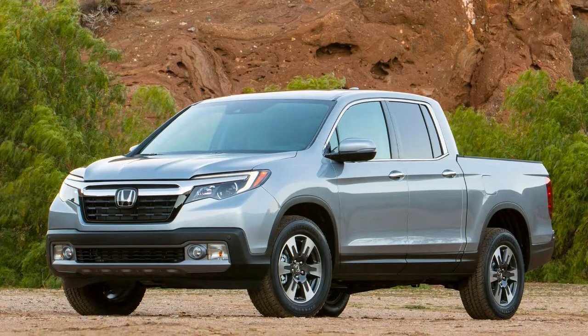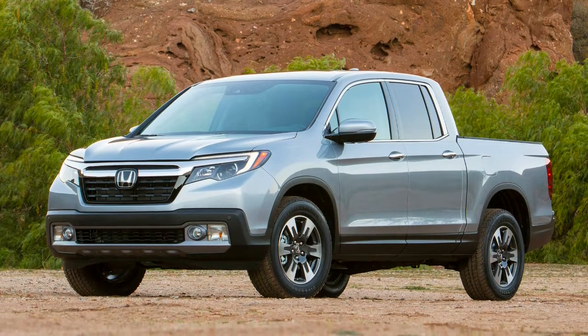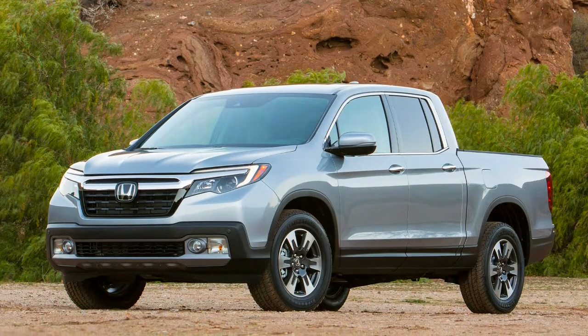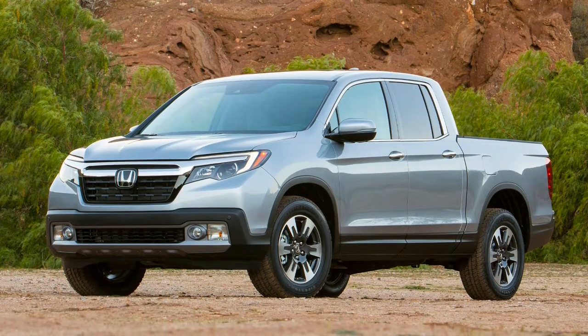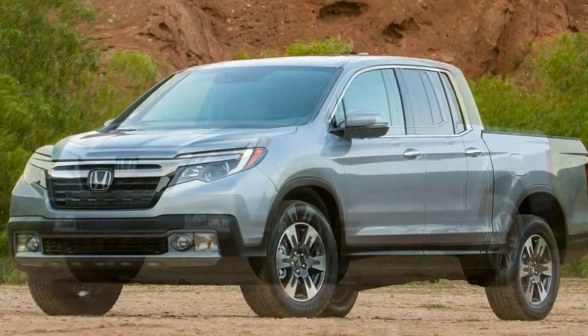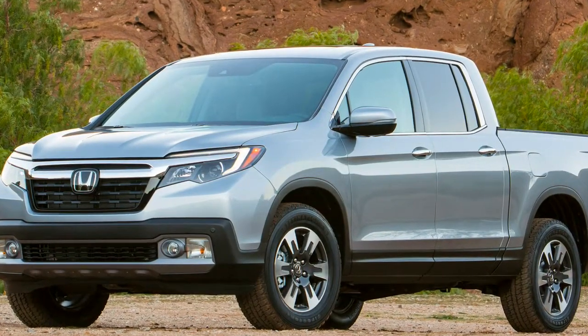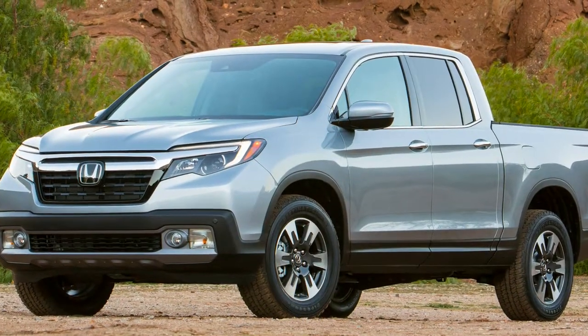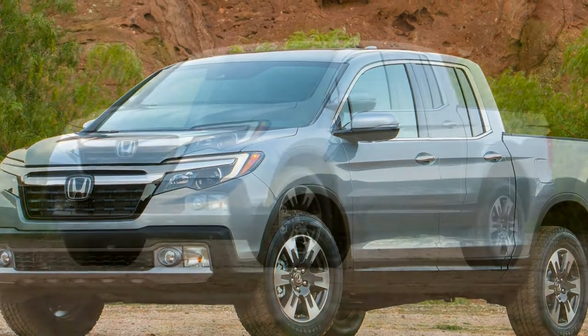Honda was a latecomer to the pickup world, taking until 2006 to build the first-generation Ridgeline. When it finally debuted, many questioned whether it was really a truck at all, given its oddball sail panel profile, unibody construction, and limited capability relative to the well-established traditional trucks already on the market.